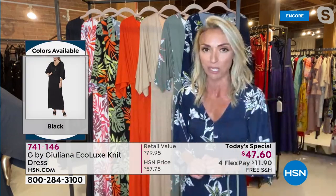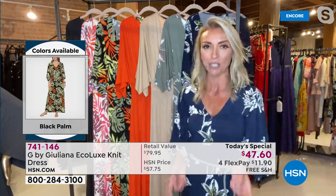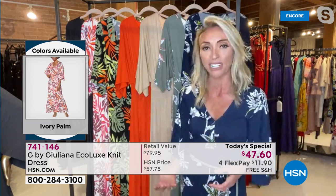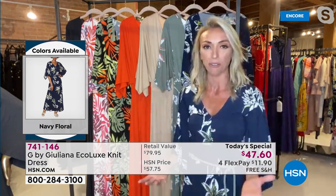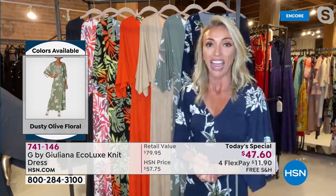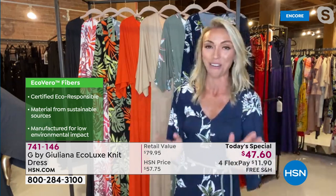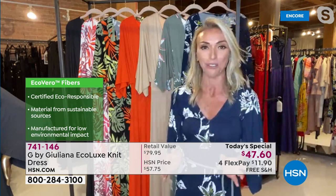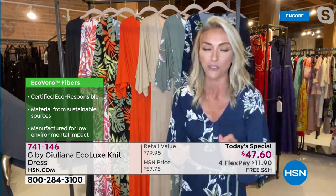Not only are you going to look great wearing this, but you're going to feel great wearing this as well for so many reasons. It comes in all these beautiful tropical prints and floral prints that are so perfect for the warmer months. I am so thrilled about this — my very first dress Today's Special. I've been on HSN now almost nine years. It was worth the wait to finally do a Today's Special dress, and do it in this dress because it really is the perfect dress.